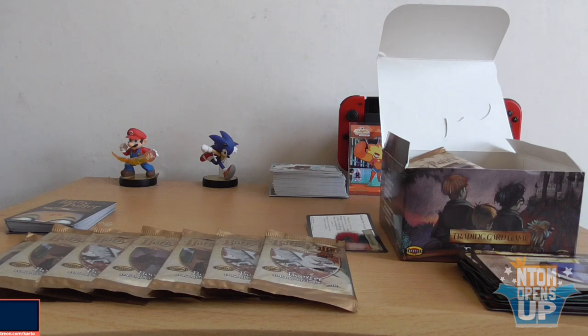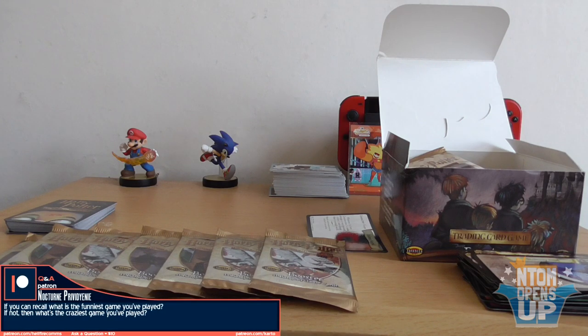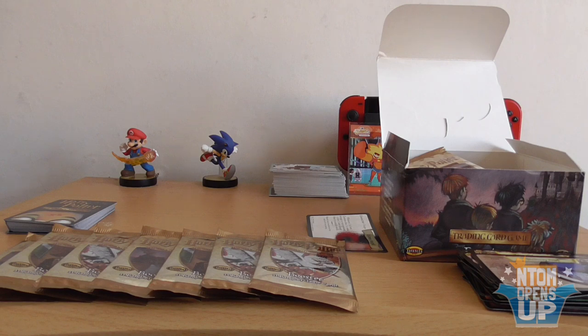First question comes from Nocturne Privogeni: 'If you can recall, what is the funniest game you've played? If not, what's the craziest game you've played?' Funniest game I've played? I can tell you the funniest game I've watched — that would probably be Gregory Horror Show; that was an old Cloud 8745 playthrough that I enjoyed. The craziest game I've played — that's a tough one. It would have to be probably a WarioWare game. That's the only thing that kind of comes close, really. Thank you, Nocturne.